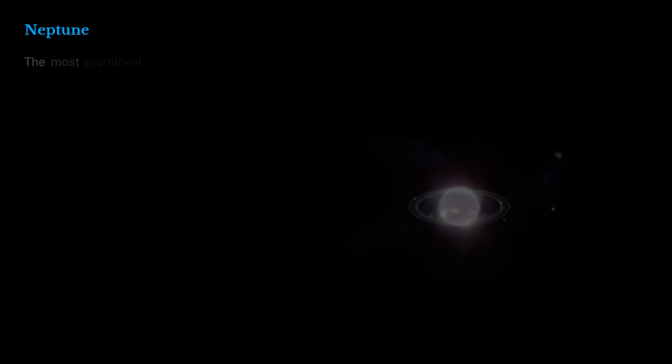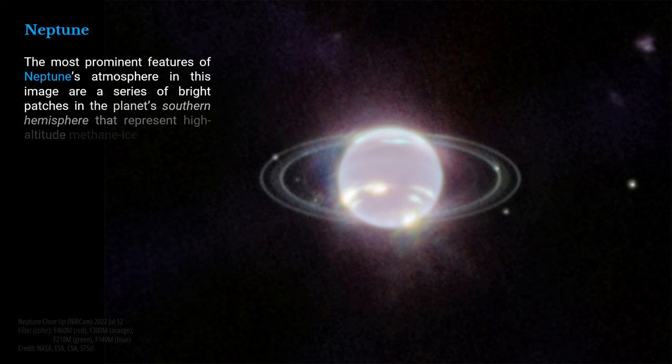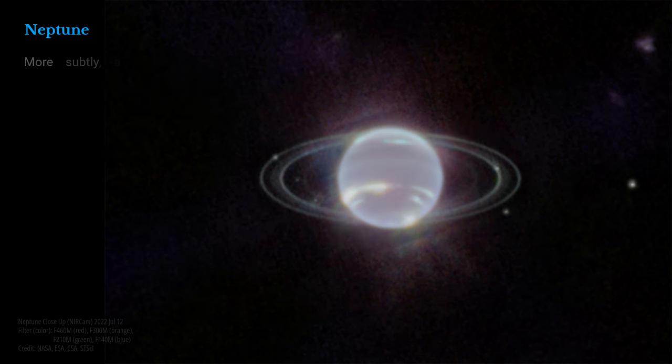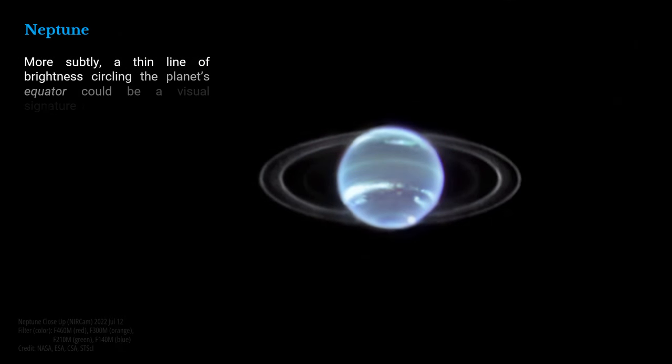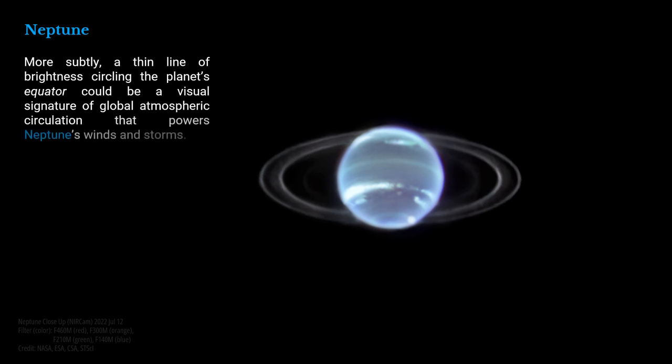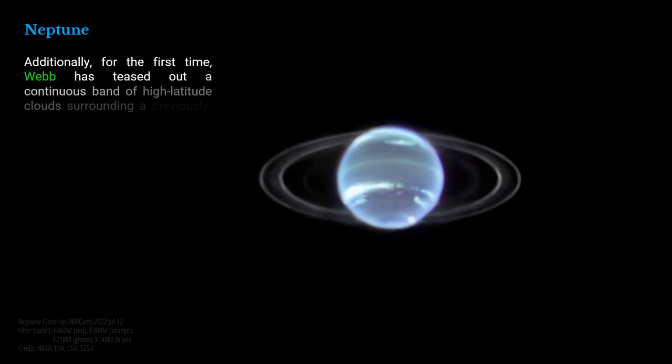The most prominent features of Neptune's atmosphere in this image are a series of bright patches in the planet's southern hemisphere that represent high-altitude methane ice clouds. More subtly, a thin line of brightness circling the planet's equator could be a visual signature of global atmospheric circulation that powers Neptune's winds and storms. Additionally, for the first time, Webb has teased out a continuous band of high-latitude clouds surrounding a previously known vortex at Neptune's southern pole.